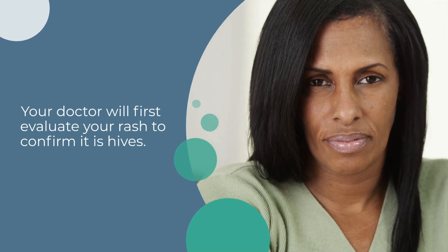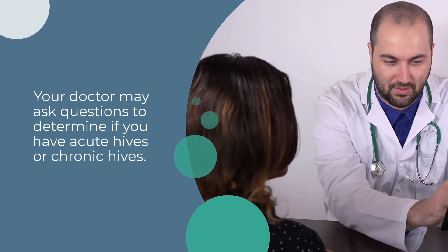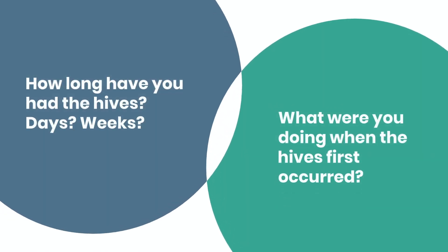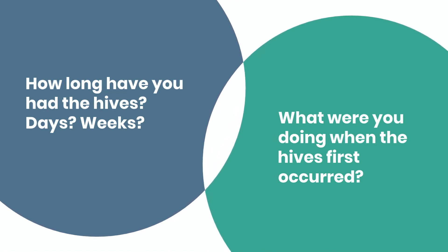Your doctor will first evaluate your rash to confirm it is hives. Your doctor may ask questions to determine if you have acute hives or chronic hives. These questions may include: How long have you had the hives — days or weeks? And what were you doing when the hives first occurred?